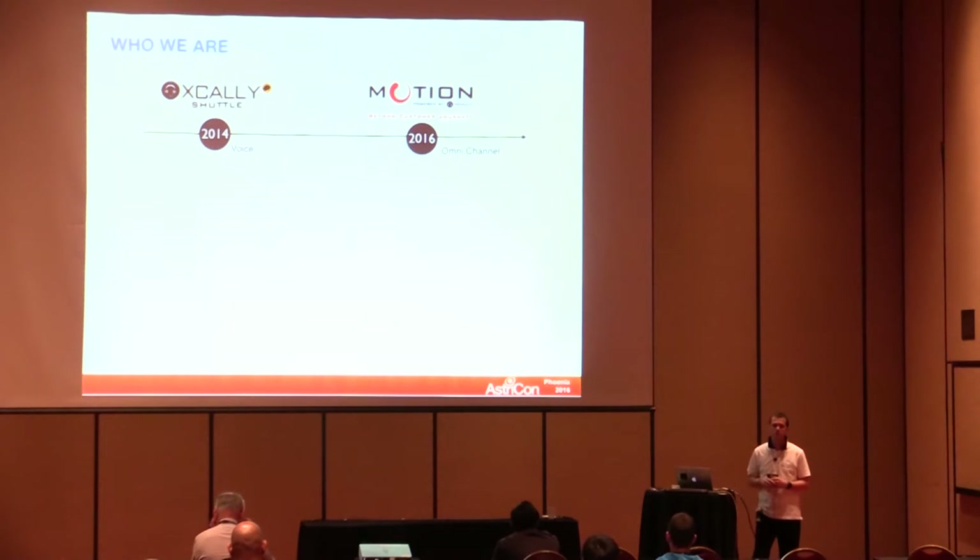In 2016, we came up with XCallCenter Motion, which is the omnichannel version of the product. It provides the call center with additional channels like SMS, fax, web chat, and email. We also introduced the concept of an open channel, which gives you the possibility to add your own custom channel.